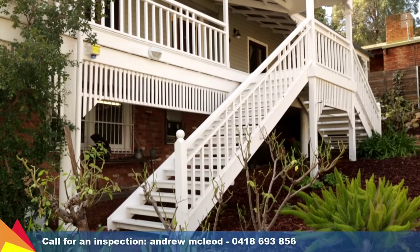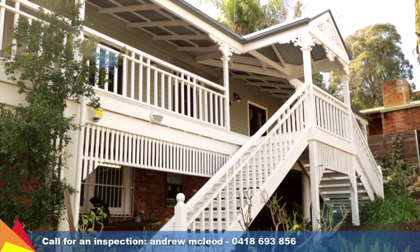Contact me today to arrange an inspection of this fantastic Queenslander style home.